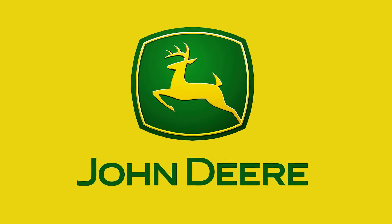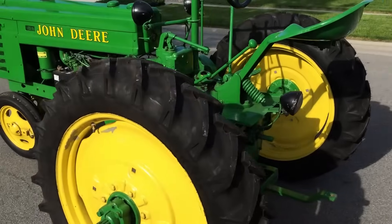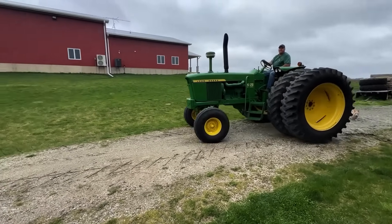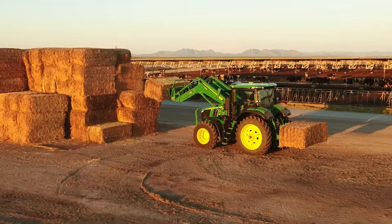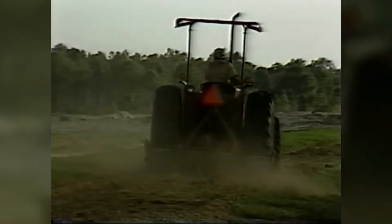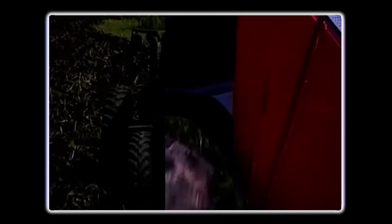Then there's the American lineup. John Deere has a mixed reputation here. Their older models — those 2-cylinder Johnny Poppers from the 40s and 50s — are still running on farms today. That's impressive longevity. But some models from the 70s through the 90s had, let's call them, personality quirks. The newer generation of Deeres have improved dramatically, learning lessons from their Japanese competitors. Case IH and New Holland have similar stories — rock-solid older models, some questionable years in between, and now back to building machines with serious staying power.